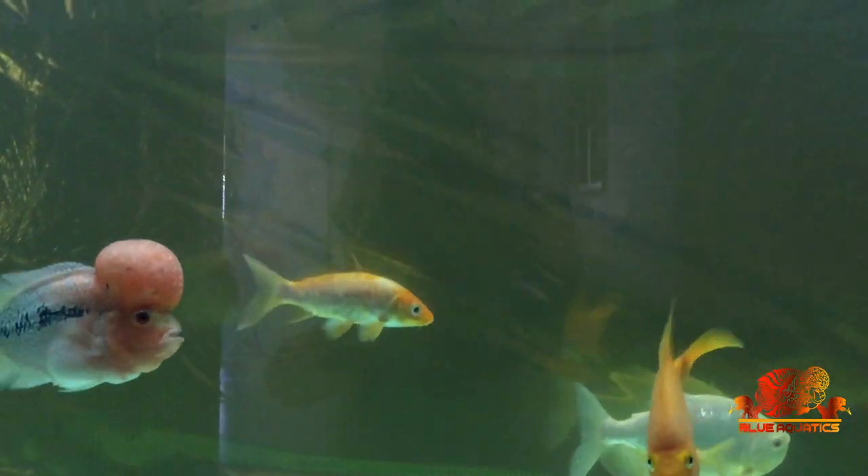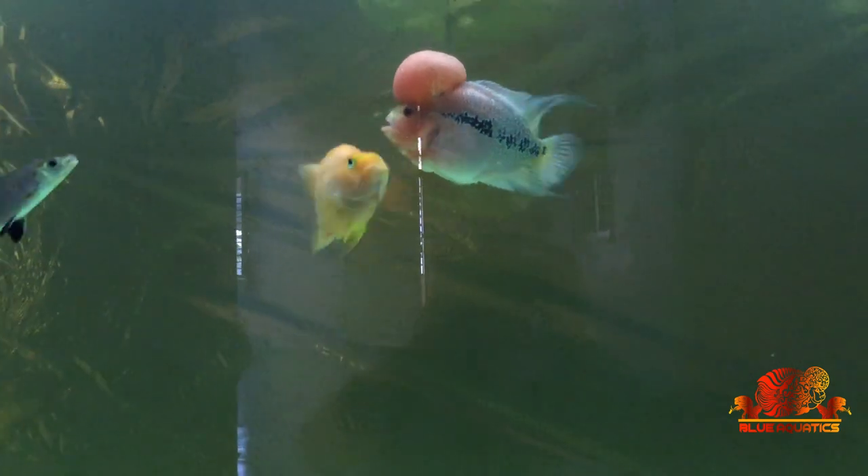If the water temperature is not according to the fish, it can make the fish stressed. Some fishes love to live in cold water and some love to live in warm water, so don't try to keep these fishes altogether in the same tank, even by using a partition. If any of these parameters are not according to the fish, it can be very stressful and dangerous.